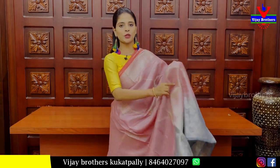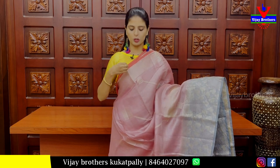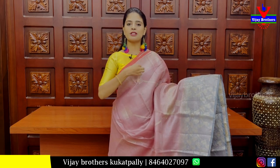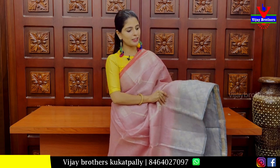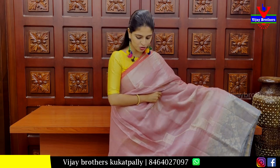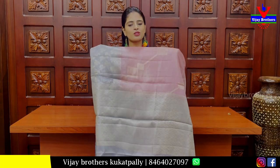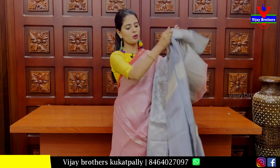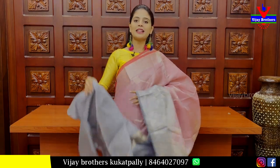We also have a grey yarn with contrast strap and silver zari weaving. We have contrast with grey yarn, started at 6 inches border. We have a silver zari weave and a contrast blouse with a tissue pattern. Blouse price is 1925.